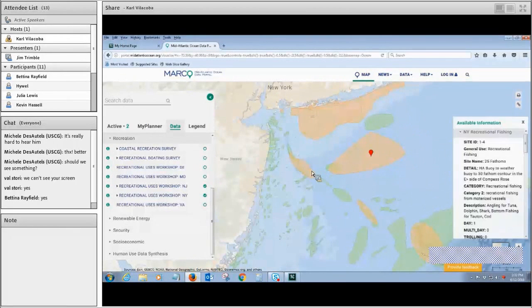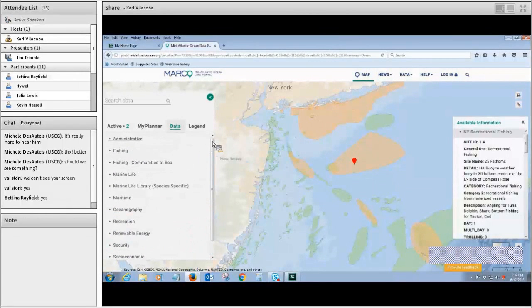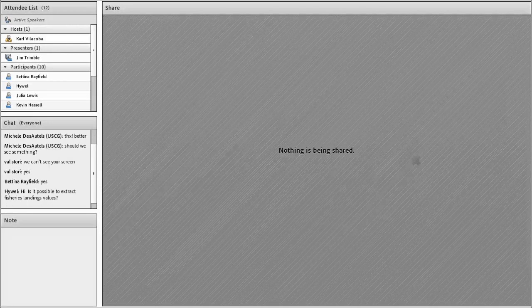New York has something similar — New York recreational fishing, quite similar. With that, I think that covers most of the data in a nutshell, and I think we'd like to open this up now for questions from everybody. Who's got a question? If you can just type it into the chat room, I'll read it out loud for the benefit of those watching the webinar later.